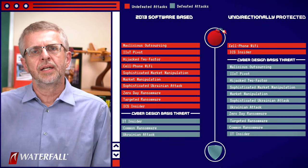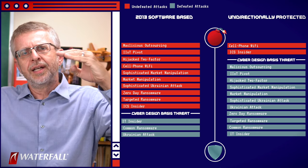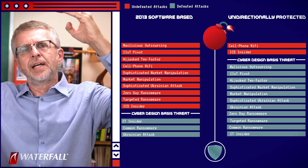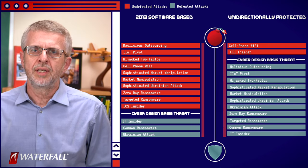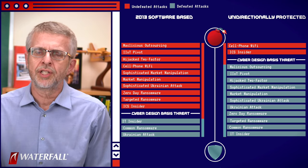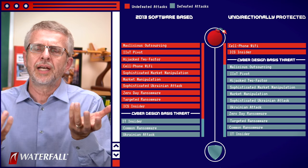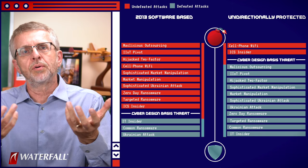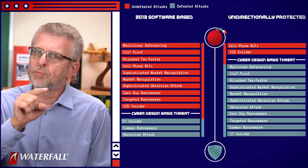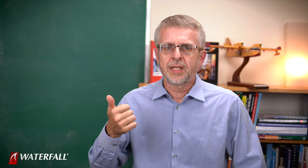Here's our score sheet. The cyber design basis threat line is the boundary between attacks that are reliably defeated below the line and attacks above the line that are not reliably defeated. We can see a significant difference — a significant improvement in security with a single change: deploying a unidirectional gateway. What we're doing here is demonstrating how to use the top 20 attacks to explore the difference between two apparently very similar security postures by asking which attacks are reliably defeated by each posture.